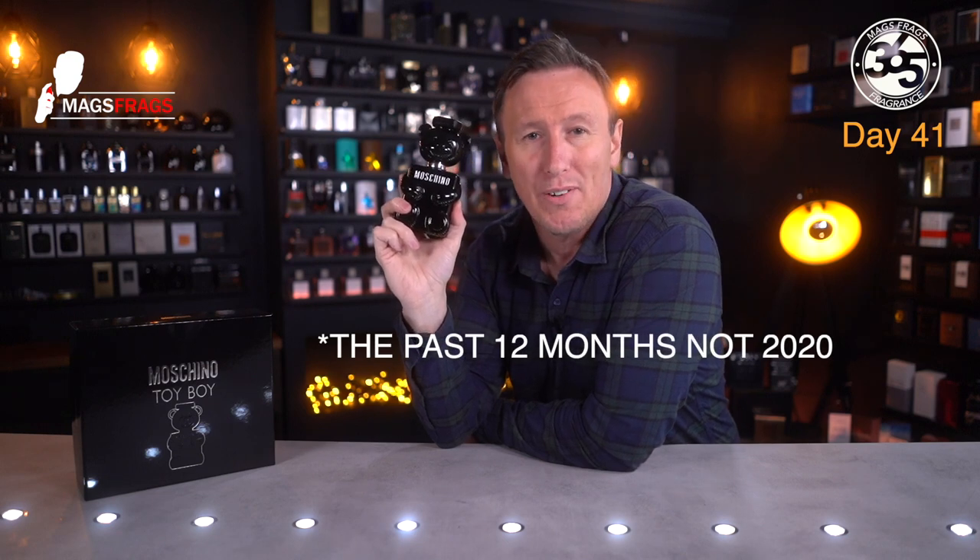I really enjoy wearing this fragrance and I'd say that it's one of the most interesting releases of 2020 so far.